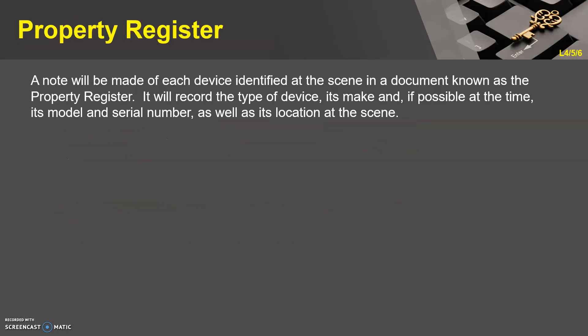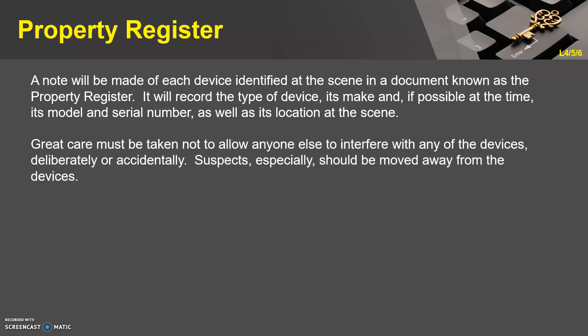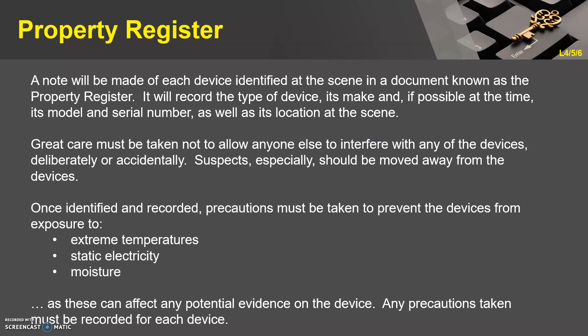So there's a property register. A note will be made of each device identified at the scene in a document known as the property register. It will record the type of device, its make, and if possible at the time, its model and serial number, as well as its location at the scene. Great care must be taken not to allow anyone to interfere with any of the devices deliberately or accidentally. Suspects especially should be moved away from the devices. Once identified and recorded, precautions must be taken to prevent devices from exposure to extreme temperatures, static electricity, or moisture, as these can affect any potential evidence. Any precautions taken must be recorded for each device.